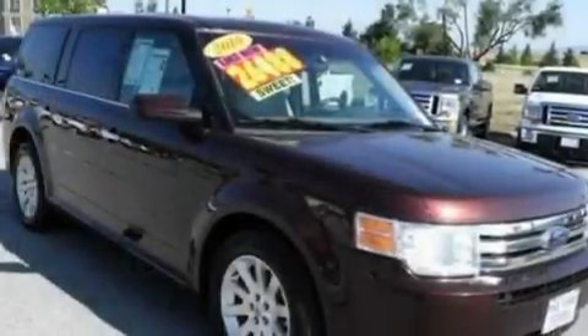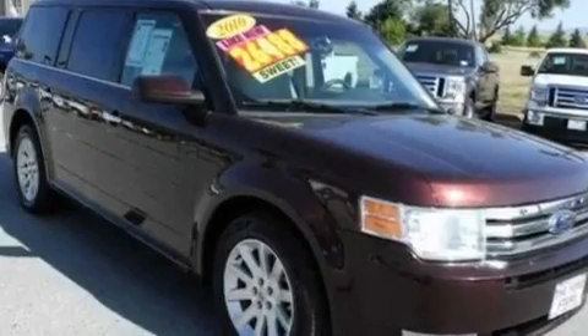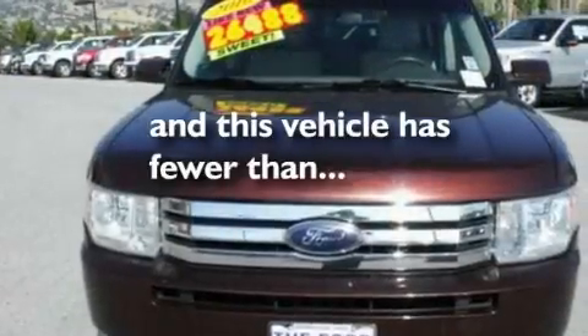Additional features include a low tire pressure indicator, air conditioning with automatic climate control, and this vehicle has less than 27,000 miles.